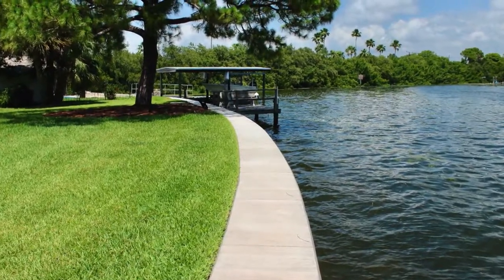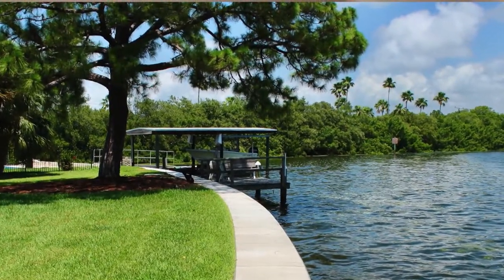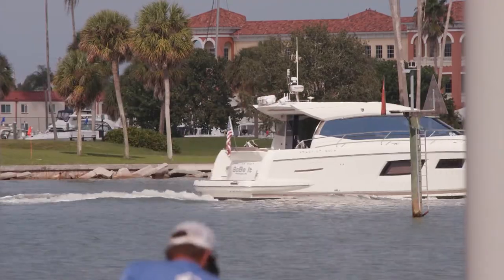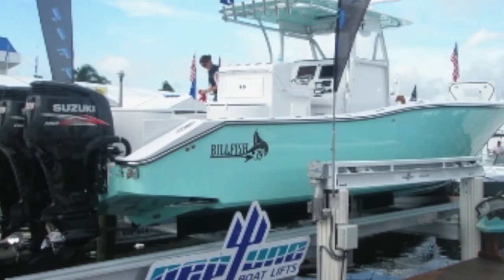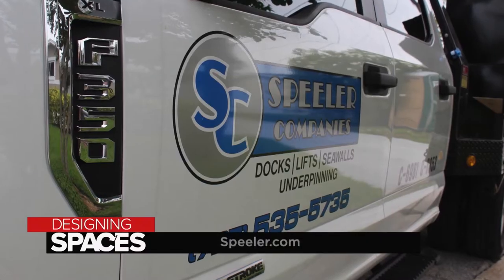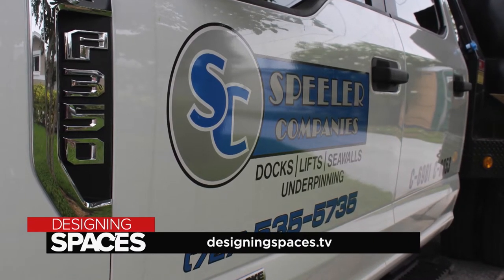Check out this boat lift — they're manufactured right here in Florida. Neptune boat lifts are the best lift on the market; all the steel and aluminum is American made. It's the fastest lift on the market, which means a lot to the average homeowner. A boat lift prolongs the life of a boat and gives the homeowner better access because you can raise or lower the boat for ease of entry. For more information about Spieler Companies, visit spieler.com and designingspaces.tv.